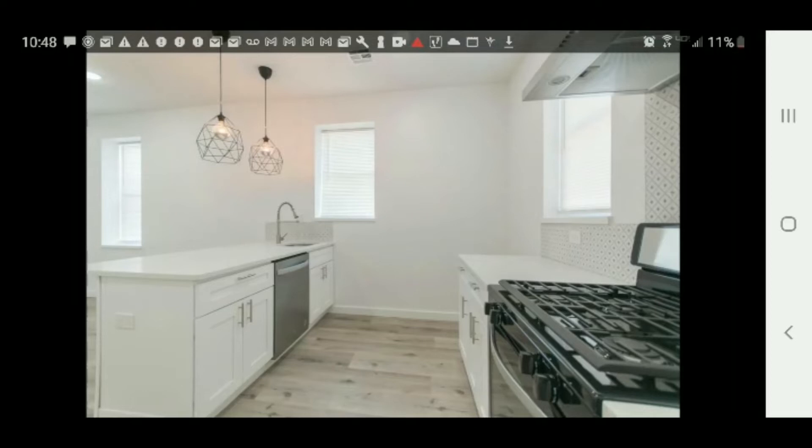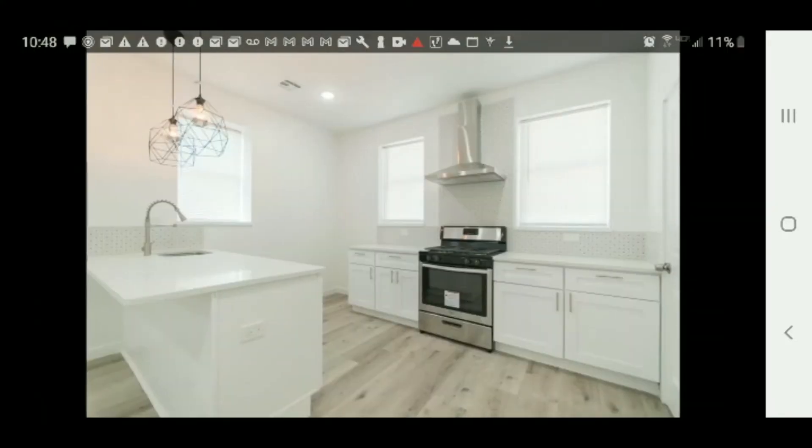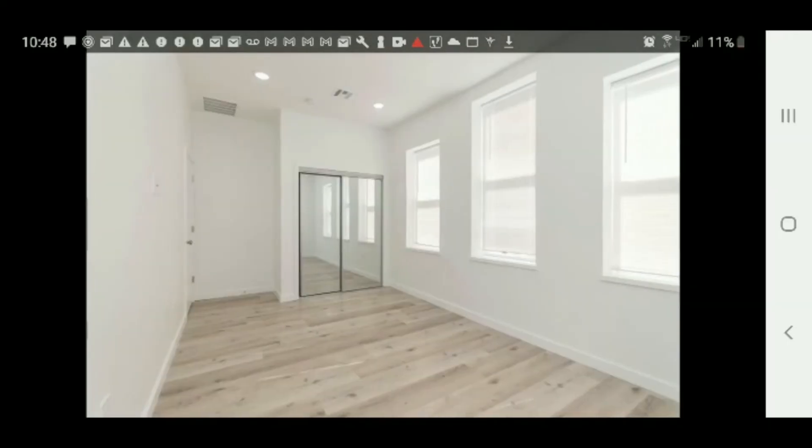$1,250, two bedrooms, two baths, and everything is updated. They did a good job with the layout of this place. I really liked how they laid it out. It's a very open feel, very spacious feeling.